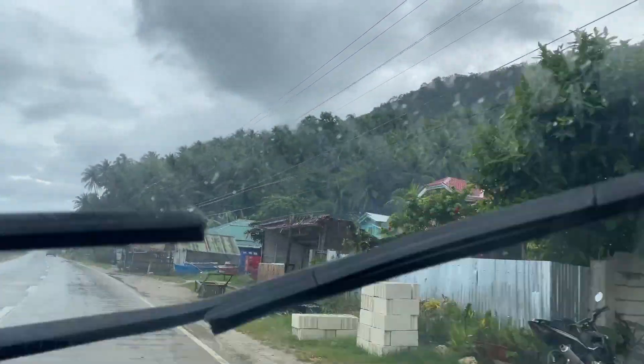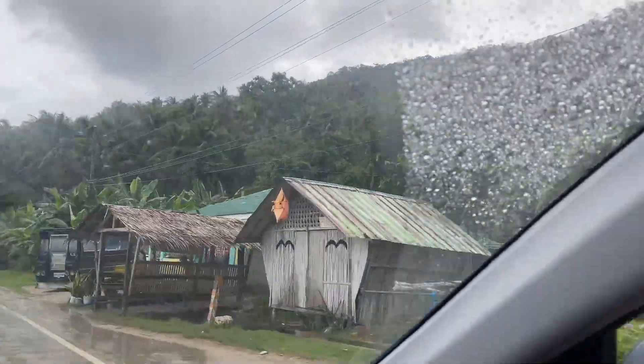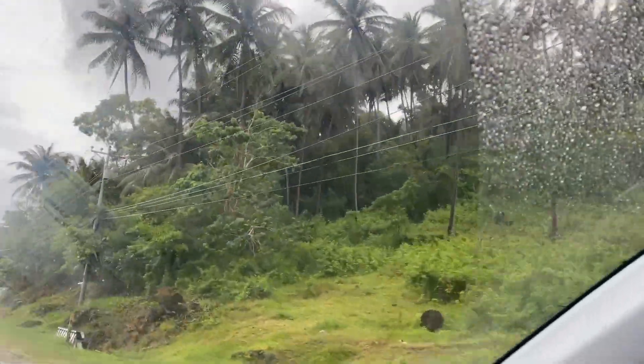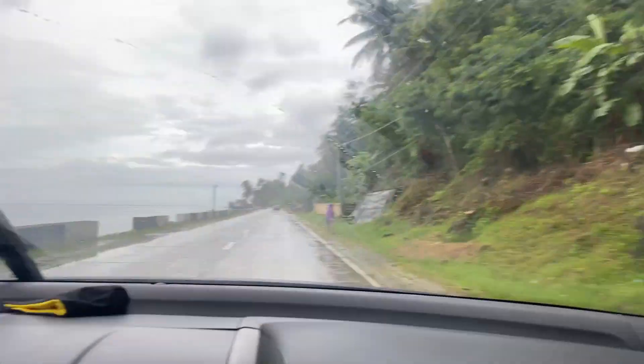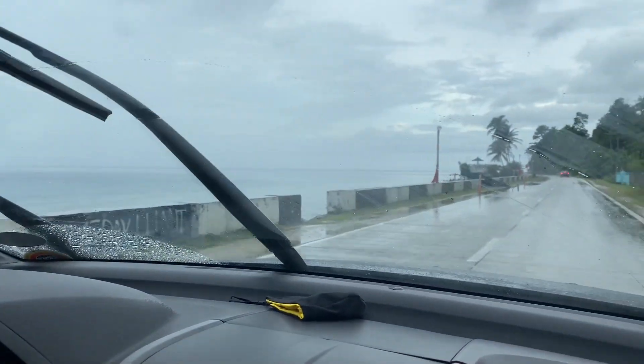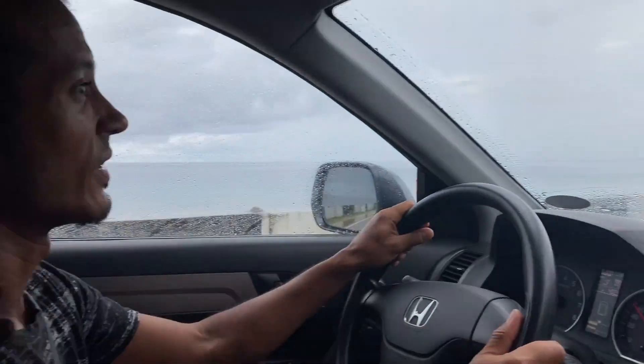It feels like a mixture between Mindanao mainland and Siargao — lots of palm trees but also dense forest jungle. This road is lovely. To one side you can just see the sea, and this coastal road is going to take us all the way to our hotel. It's pretty much one straight road the whole way — you don't even need a sat nav.